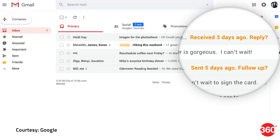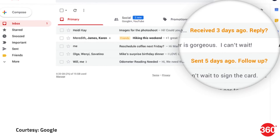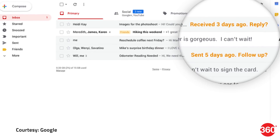Nudge is a new AI-powered feature that will prompt users to follow up and respond to messages that haven't been replied to. For instance, for a mail you received 3 days ago, Gmail will use text like 'Received 3 days ago, reply?' And similarly for a mail you sent 5 days ago, the mailing client will use text such as 'Sent 5 days ago, follow up?'